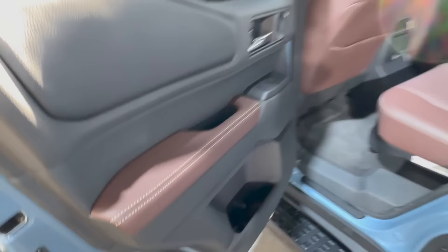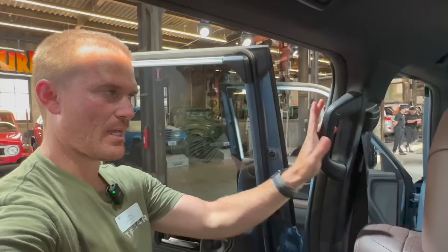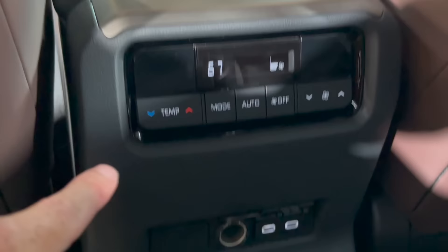The back seats feel kind of like the 4Runner but a little bigger. Nice handle on the B-pillar to get in. The seat is very upright but it does recline, which is nice for second-row passengers. We have climate control back here — it looks like three-zone climate control — along with two more USB-C ports and an outlet. Not a ton of extra features back here, but it is very comfortable.